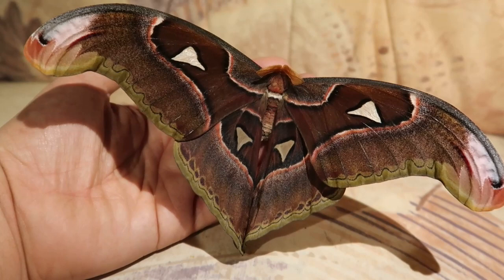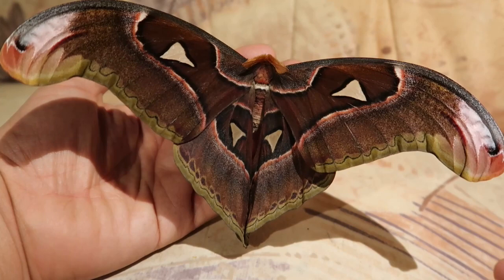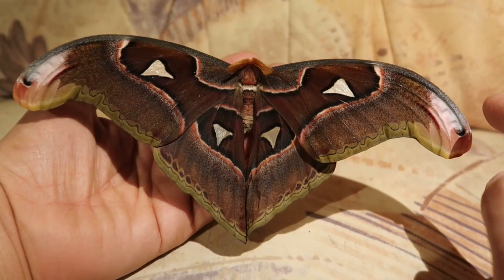What we see here is Attacus lorchini, Lorcan's Atlas moth. As I said, it's endemic to the Philippines only. It can be separated from the regular Atlas moth, Attacus atlas, by looking at the wingtips. Here you can see the wingtips of this moth — they kind of look like snakes, like snake heads.